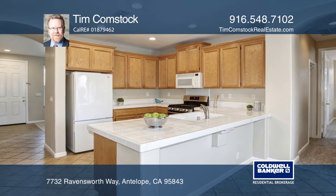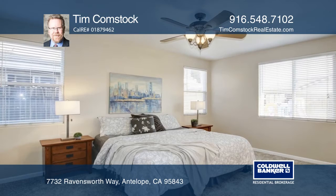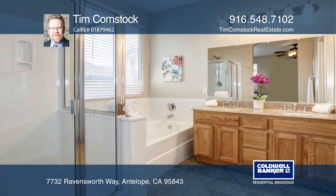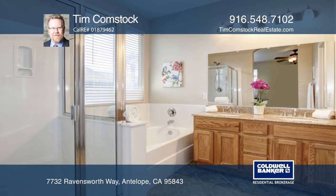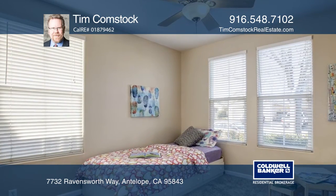Enjoy the open concept with a spacious kitchen that overlooks a large family and dining room combo. The master bedroom features a sizable walk-in closet and an ensuite bathroom which includes a double sink vanity, separate shower and jetted tub.